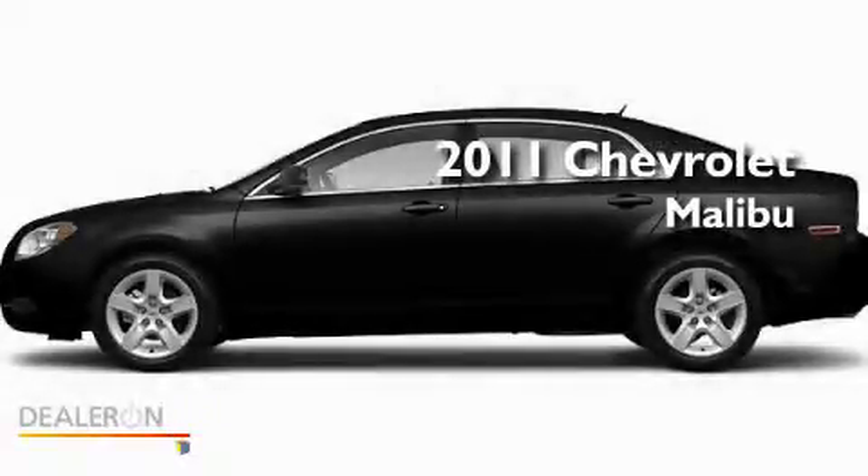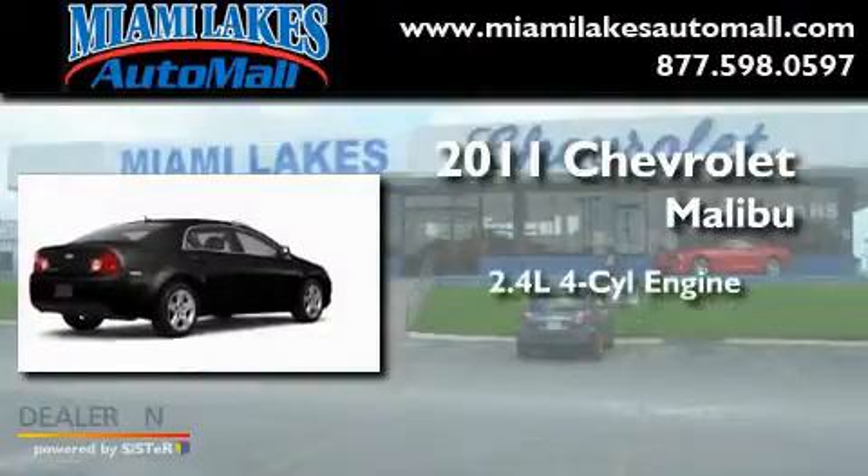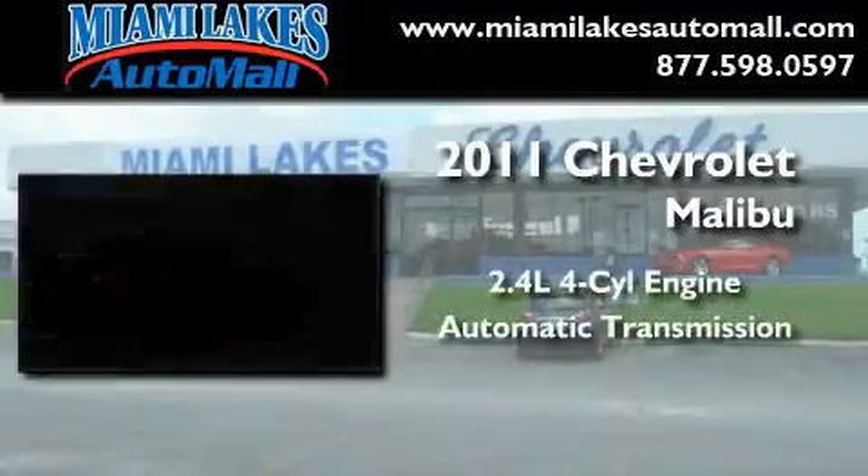This is a brand new 2011 Chevrolet Malibu. It has a 2.4-liter four-cylinder engine and an automatic transmission.